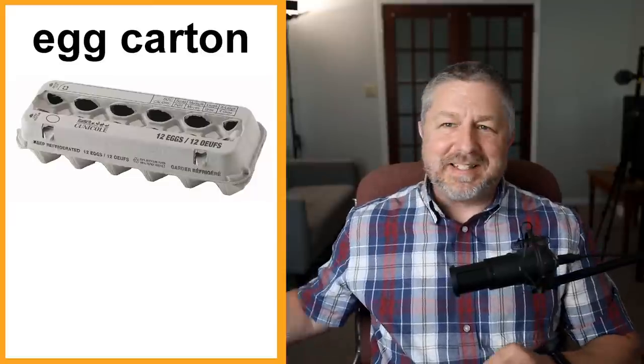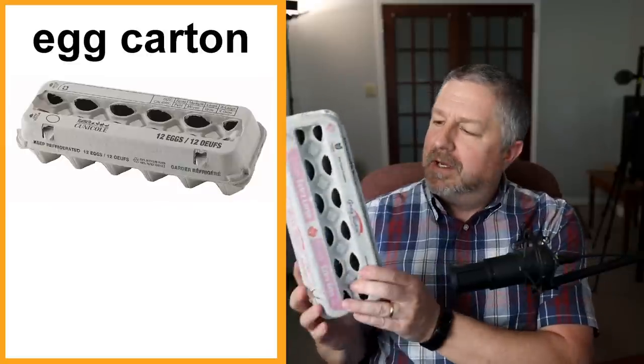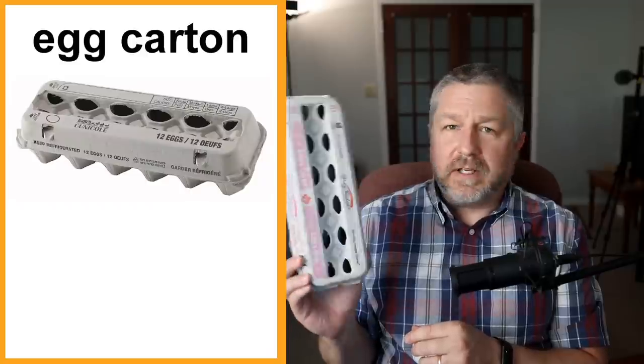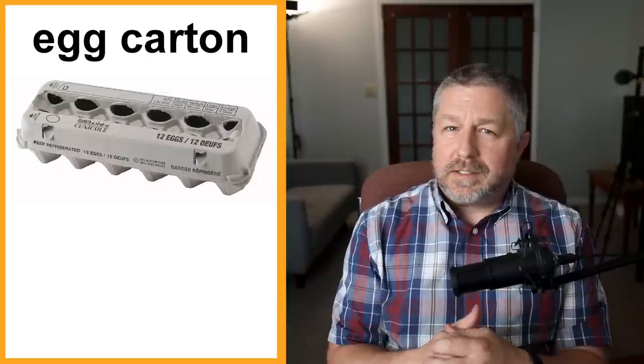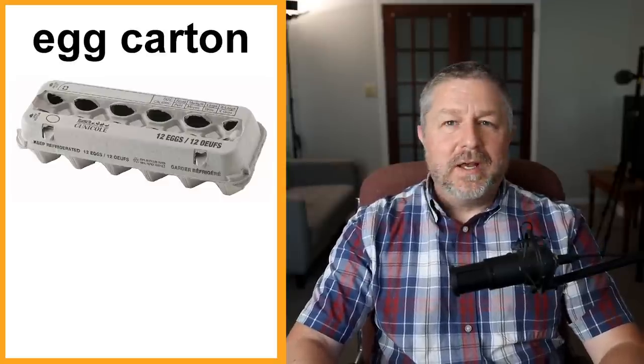An egg carton. The reason I put this on the list of everyday items is because I eat an egg or two every morning. Not only do I eat bananas but I also like having an egg in the morning. Sometimes I eat a boiled egg, sometimes a fried egg, sometimes a scrambled egg. Sometimes I have my eggs sunny side up or over easy — there are many ways to make eggs. An egg carton usually holds a dozen eggs, which means twelve, but they do have egg cartons now that hold six for people who don't eat as many eggs.